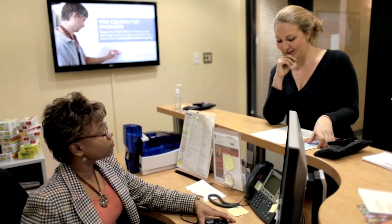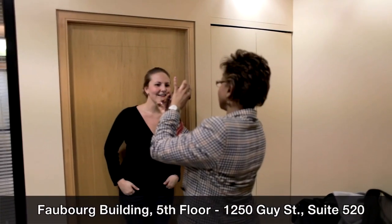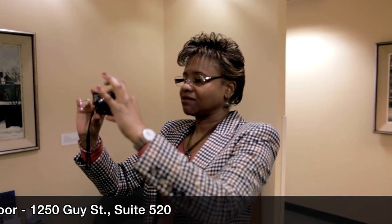Alumni can pick up their alumni ID card here at the Office of Advancement and Alumni Relations, which is located at 1250 Guy Street on the fifth floor. It'll take a few minutes — we take your picture and we print it for you on the spot and you're good to go.